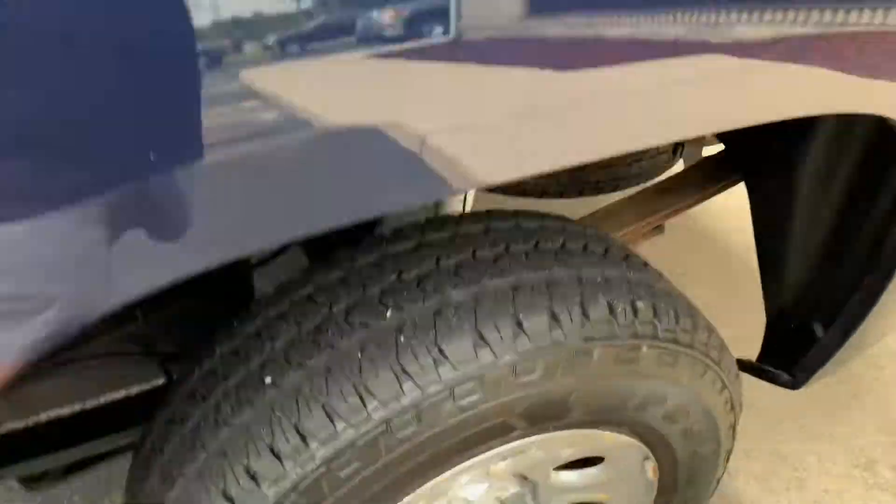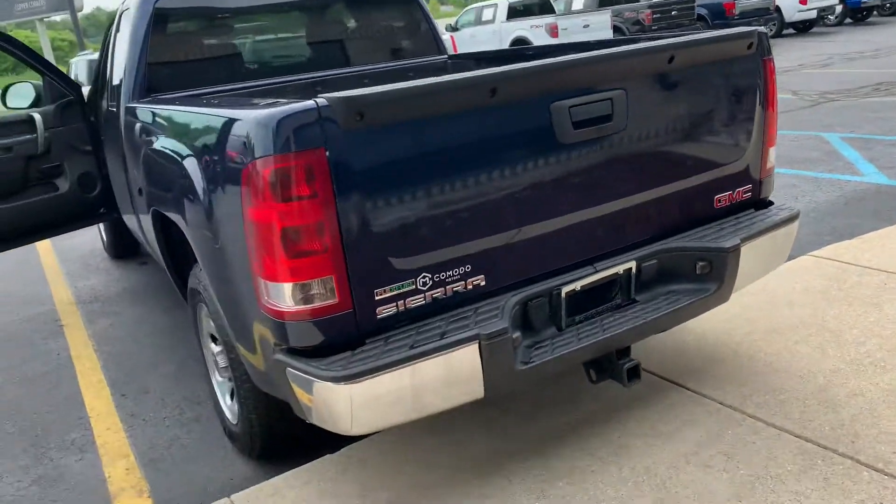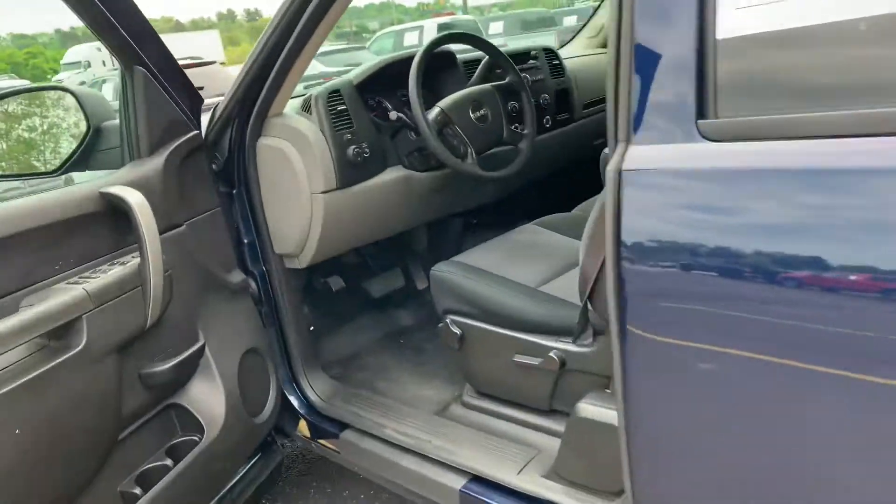GM drop-in bed liner. Full 2-inch receiver with trailer wiring. Ready to go. Hook up your boat, hook up your quads, hit the road. $16,995, 118,000 miles.